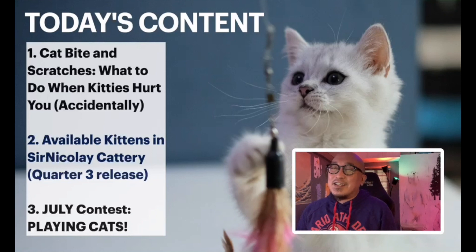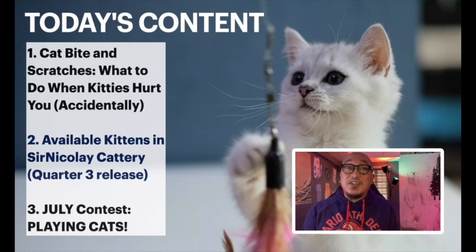We're going to look at a short lecture on cat bites and scratches — what to do when kitties hurt you accidentally. Then I'm going to show you some kittens I have on SirNicolaiCattery.com for quarter three release, meaning some kittens are ready for adoption next month. And finally, we're going to do the July contest looking at pictures and posts about cats playing.